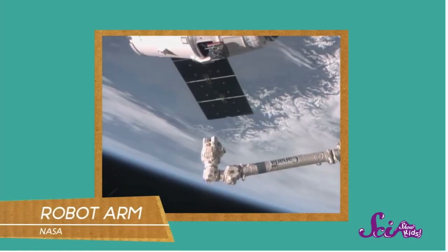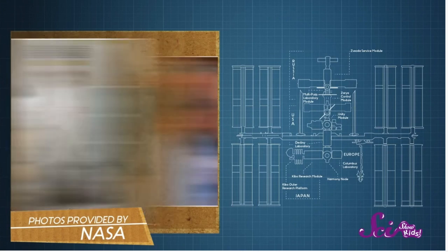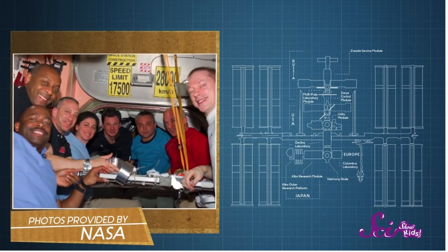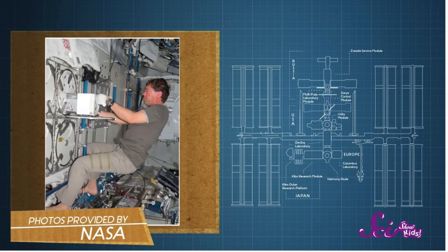This is a robot arm. Astronauts inside the station use this by remote control to fix things on the outside of the space station. Although it may not look like it, the space station is actually like a big house — it has five bedrooms, two bathrooms, a kitchen which is known as the galley, and even has a laboratory to do experiments.